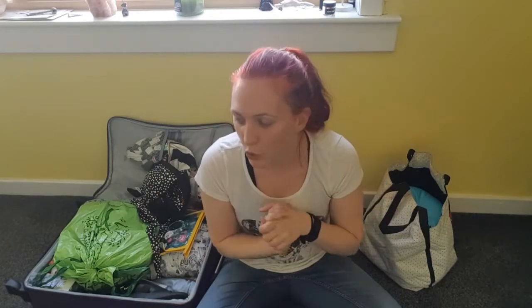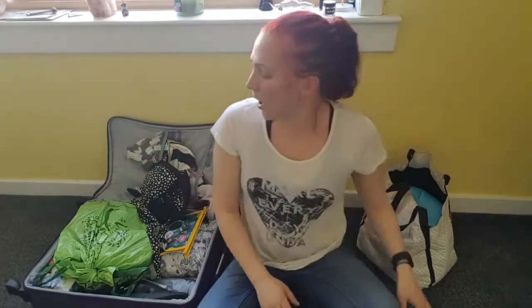Hi guys, welcome back. I am crazy busy right now. I'm trying to get myself ready for my holidays. My taxi is coming to get me at half past three in the morning. I'm still not even a little bit ready and my house is a disaster, but I'm going to stop anyway and do a wee video for you before I go. I thought I would do a what's in my suitcase video.